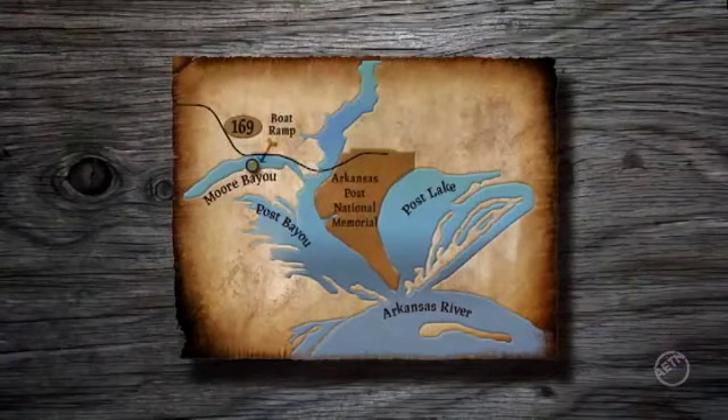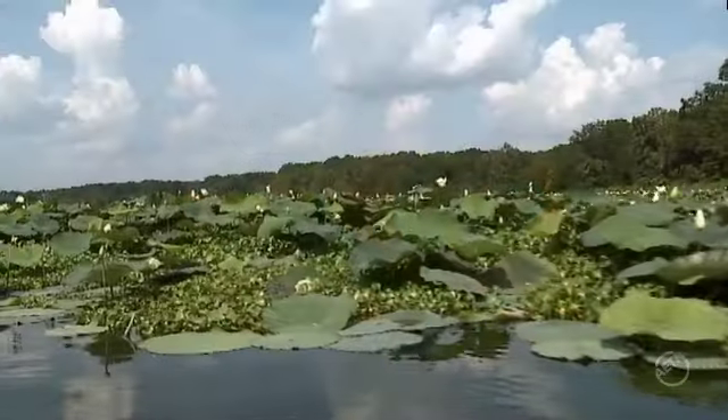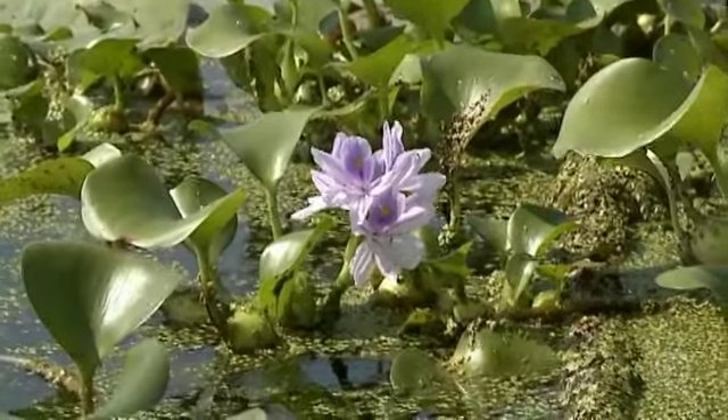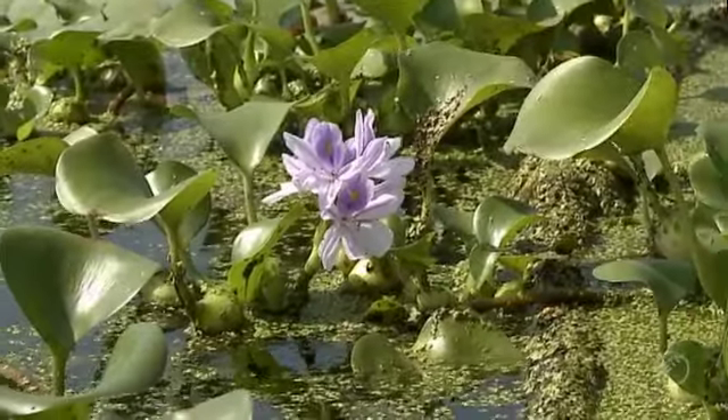The put-in point for the water trail is at a boat ramp located near Moore Bayou, which is actually before you enter the park itself. The entire route is about five miles, and if you come during the summer, what you'll experience along the entire way are giant yellow lotus flowers, also known as yankupin, along with the bluish-purple blooms of water hyacinth, an invasive plant originally from South America.